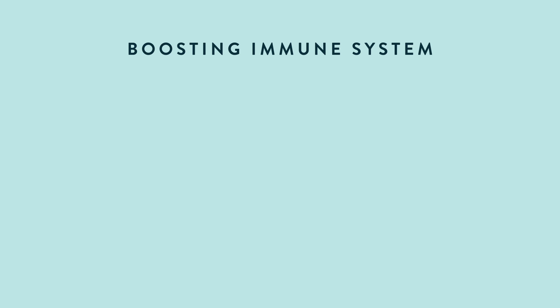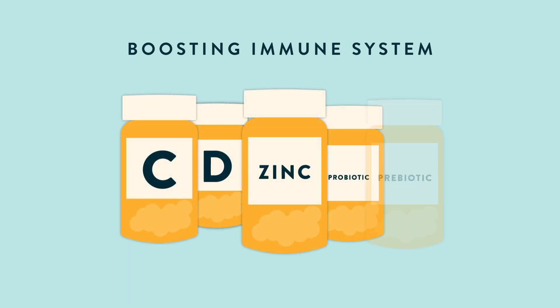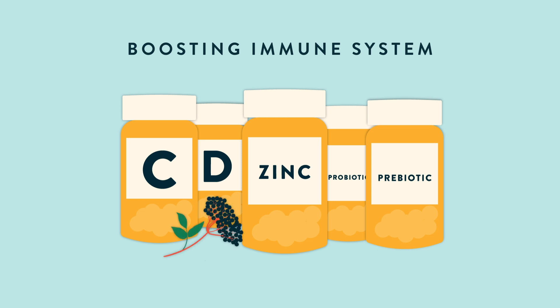Some of the most important to take include vitamin C, vitamin D, zinc, probiotics, prebiotics, elderberry, and unique nutrients from mushrooms and yeast, clinically shown to boost immune cell activity.